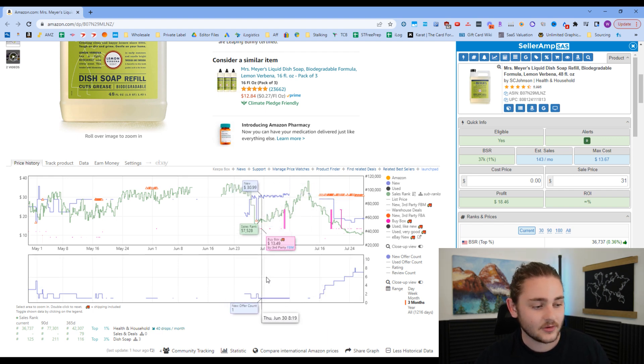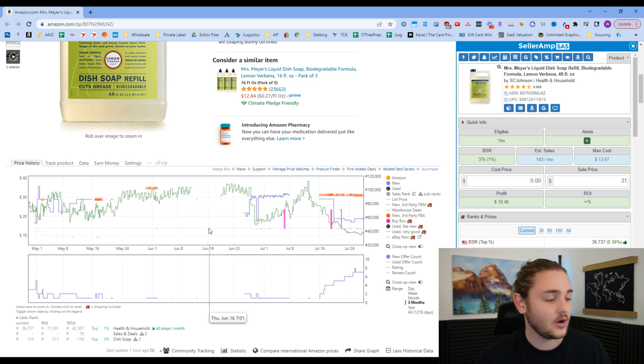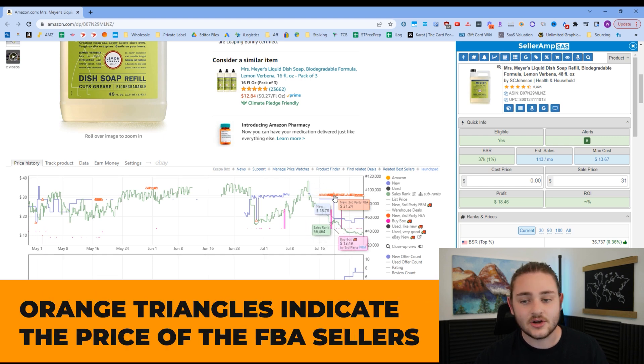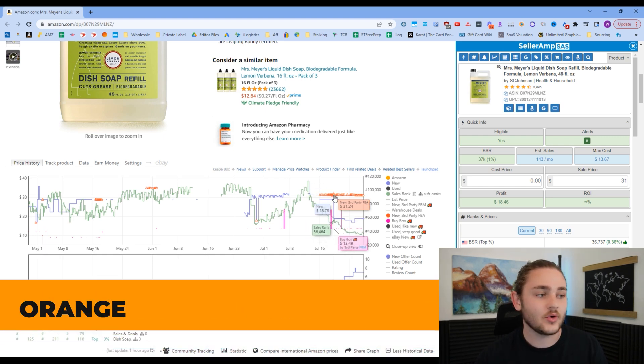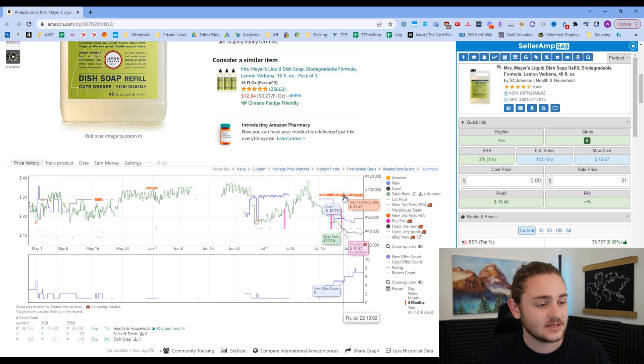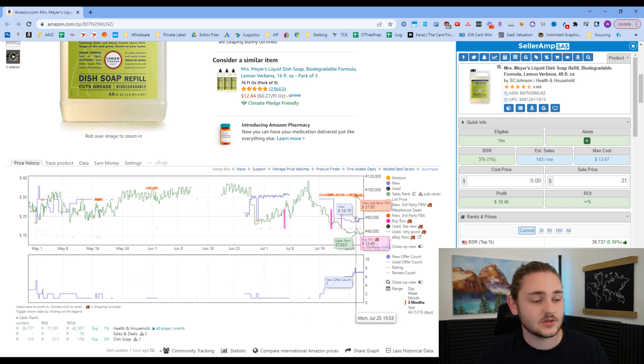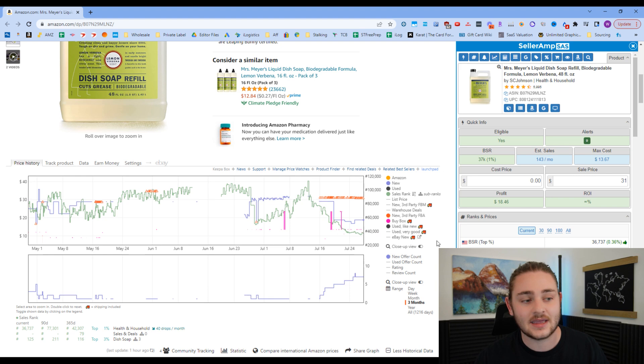The orange triangles indicate the price of FBA sellers — those using Amazon Prime shipping — which has been hanging around about $31 recently. We can see the number of new sellers is increasing, the sales rank is decreasing, which means sales velocity is picking up. So Amazon is learning that people are buying this item, and it's going to start being served to more and more customers.